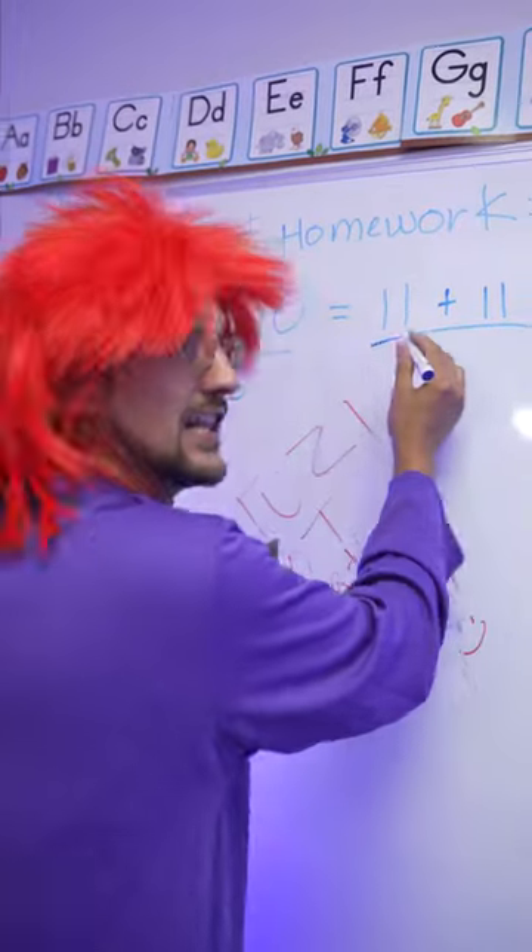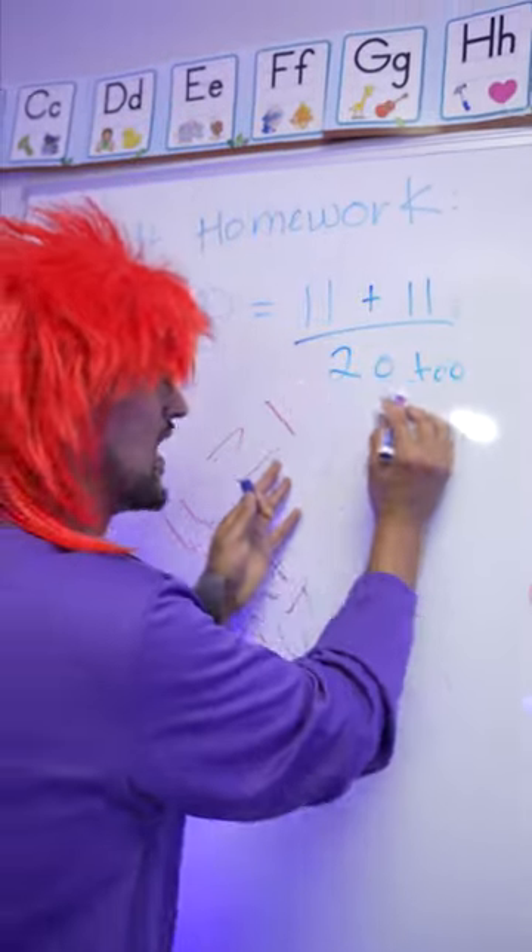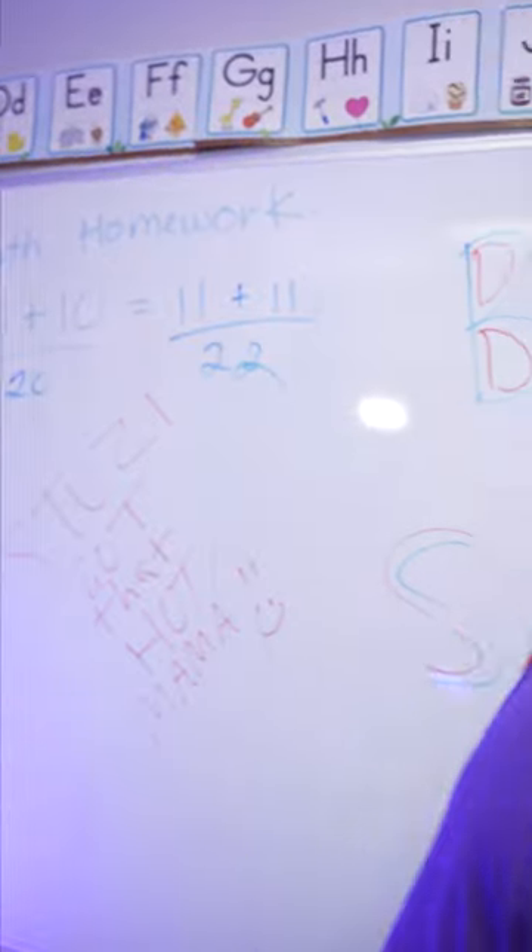20. And 11 plus 11 equals 20 as well. Wait — 22. Wait, I messed it up.